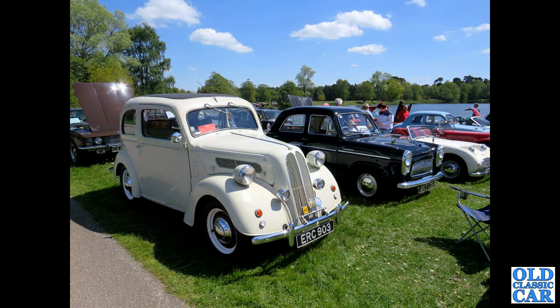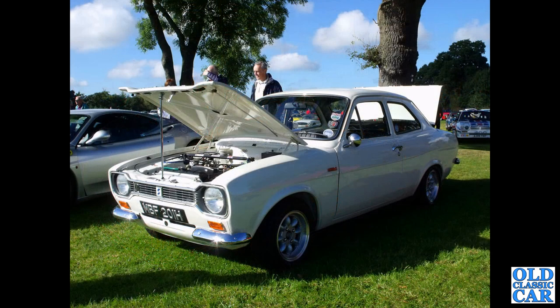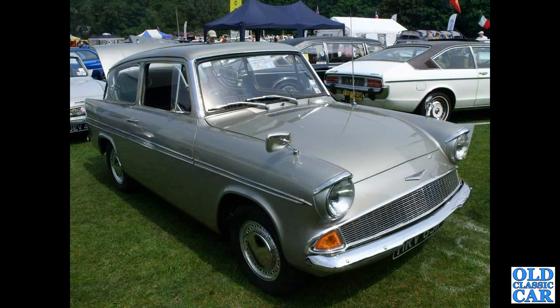A pair of classic Ford side-valves - ERC 903 is a 1954 car with the 1172cc engine, so it's a Pop. Back down to Silverstone: a Sierra three-door Cosworth, a Lotus Cortina in the background, and a Capri way over in the distance. MBF 201H is a Mark 1 Escort Twin Cam - quite a rare car now - in immaculate condition with Mini-like wheels, looking fantastic in the sun. That's followed by another Ford Anglia 105E.